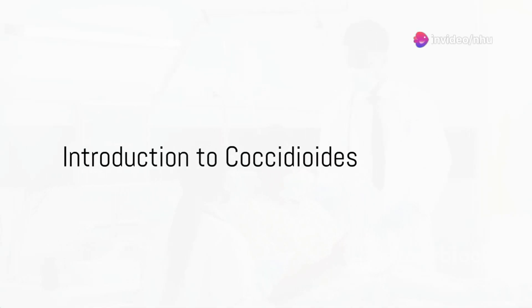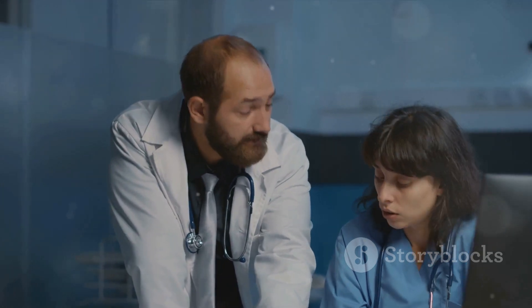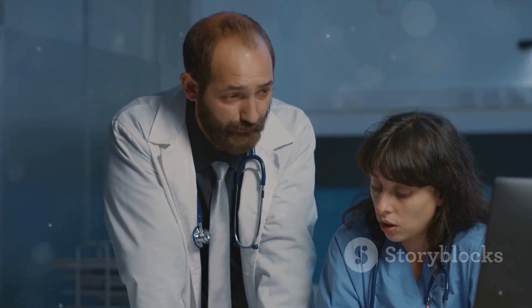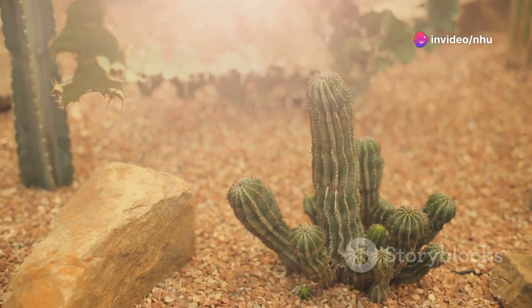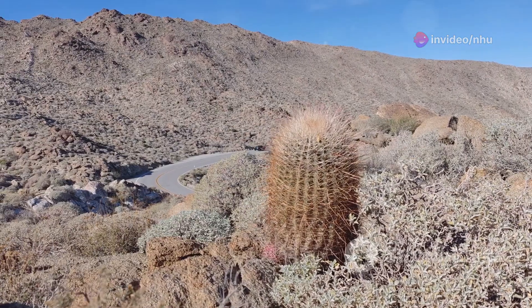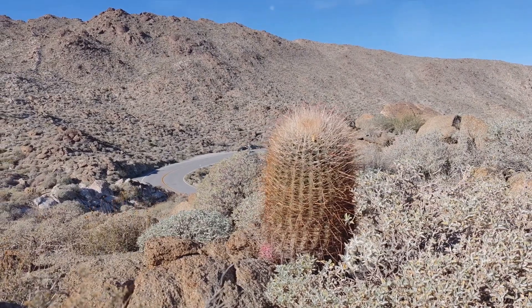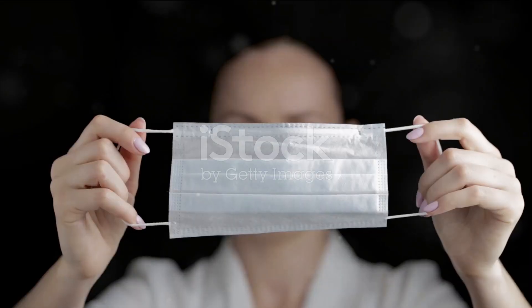Did you know that a seemingly harmless activity like gardening or hiking in certain regions could expose you to a potentially dangerous fungus? The very soil that nurtures life can also harbor hidden threats. Today, we delve into the world of coccidioides, a fungus that causes an infection known as valley fever. This fungus thrives in the arid soils of the southwestern United States, Mexico, Central and South America.